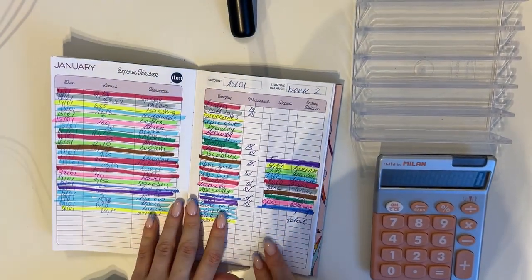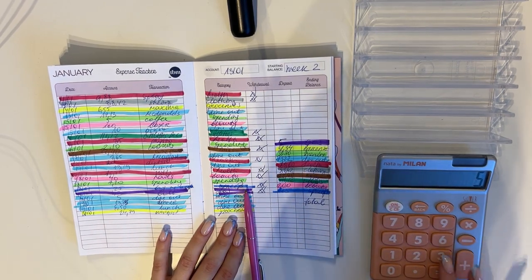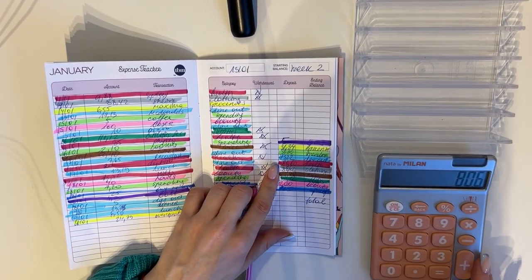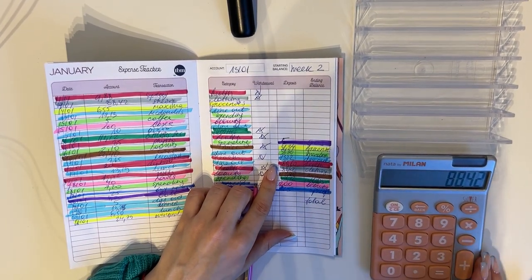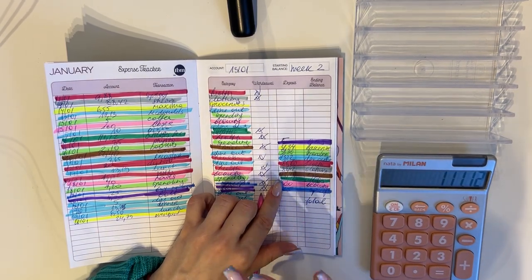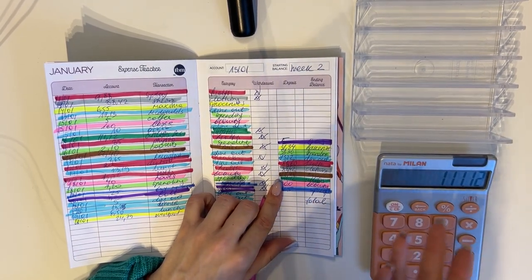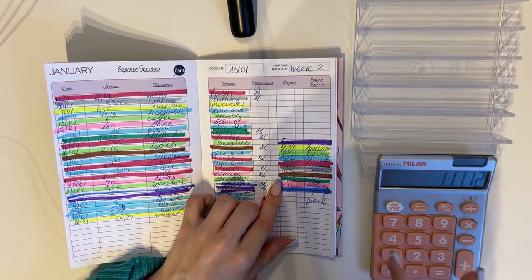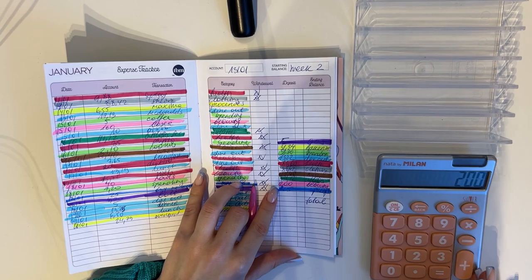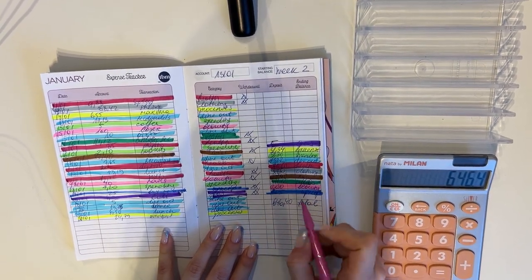As usual we're going to start with the expenses. I realized I didn't calculate the total expenses last week, but I did it off camera. So we had 5€ for gas, 31.34€ for groceries, 9.30€ for spending, 73.22€ for dine out, 80.60€ for health, 88.42€ for clothing, 22.40€ for miscellaneous, 112€ for utilities, 200€ for beauty, and 25€ for upkeep.